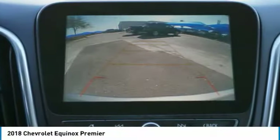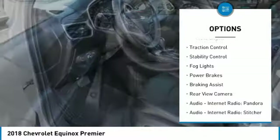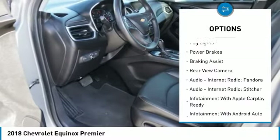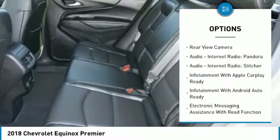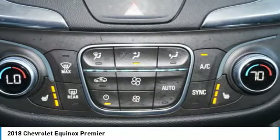Here are some of this vehicle's great options: power windows with safety reverse, electronic parking brake, roof rails, remote engine start, traction control, stability control, fog lights, power brakes, braking assist, and rear view camera.